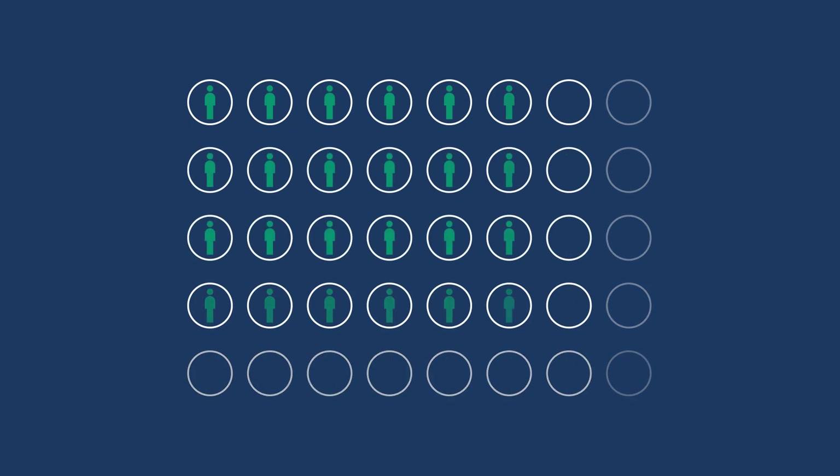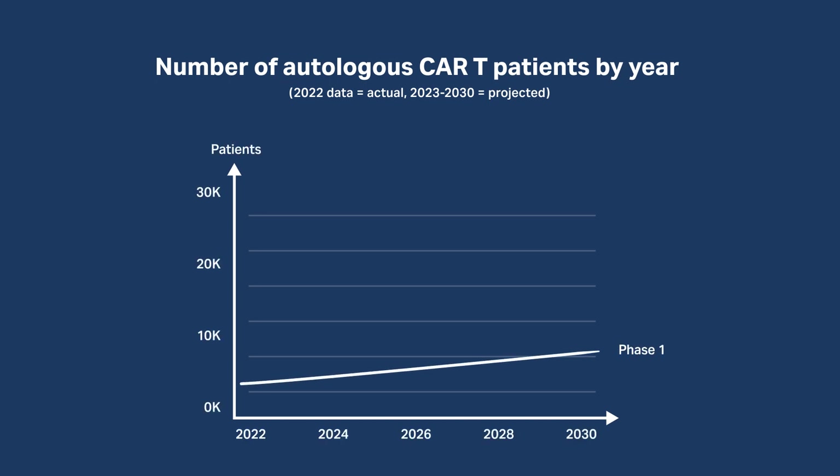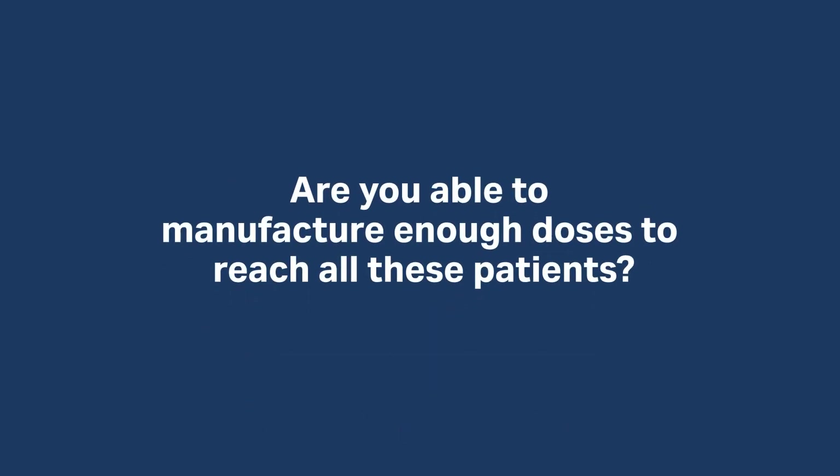Current commercially approved cell therapies are changing lives for thousands of patients to date. The expectation of a surge in treated patients, including those in clinical trials, is not just anticipated — it's happening. With this upswing, it's crucial that cell therapy manufacturing evolves in stride, ready to embrace and support an expanding patient base.